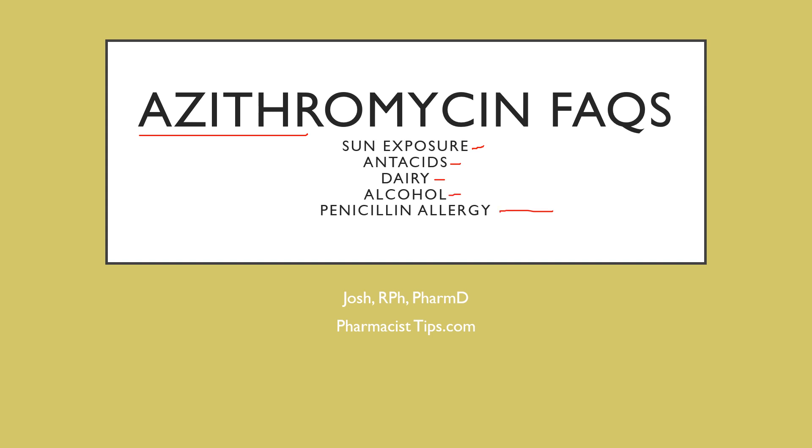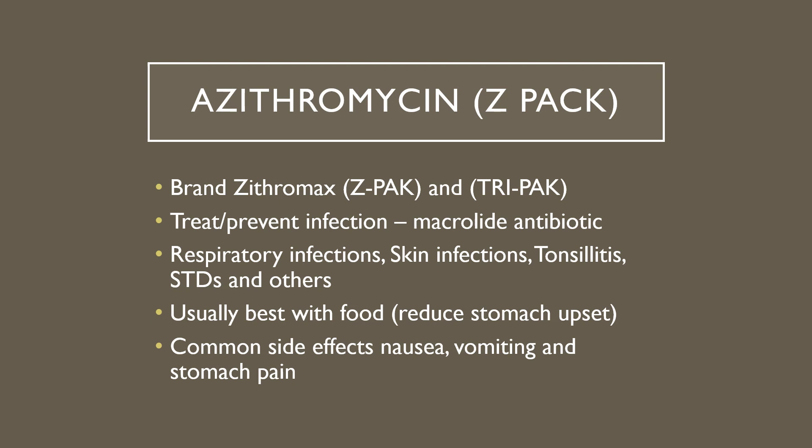So first off, what is azithromycin? The most common form we see used in adults is the generic Z-pack, sold under the brand name Zithromax. The tri-pack is a 500 milligram tablet once a day for three days. The Z-pack is six of the 250 milligram tablets — two the first day, then one a day for four more days. It's used to treat or prevent an infection. It's a macrolide antibiotic — some of the more common infections include respiratory infections, skin infections, tonsillitis, and STDs.